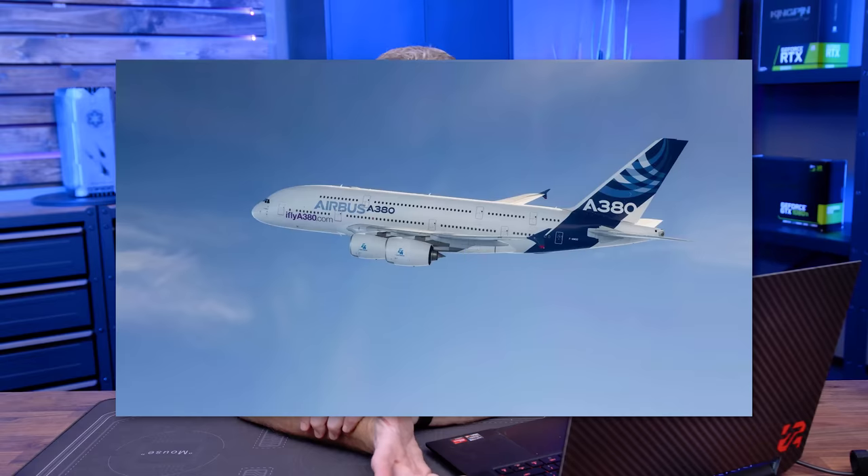Let's talk about the Intel Arc graphics cards. We actually get to show them today — that's what's in these boxes — but I'm going to make you wait, because we need to talk about the architecture first. When the A380 came out — not the airplane, the graphics card — it was extremely underwhelming. But what Intel was doing was showing a proof of concept of a design architecture they were working on.